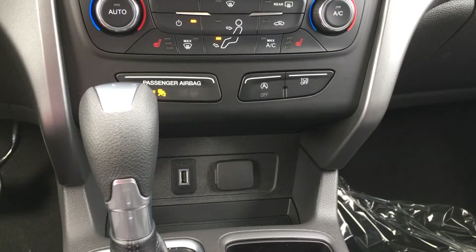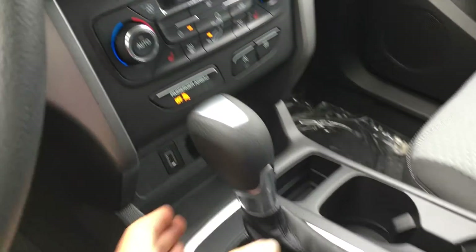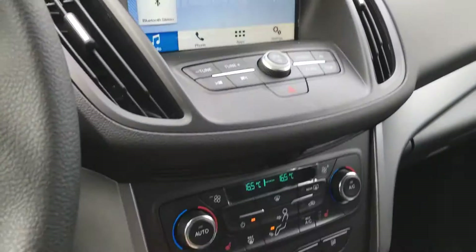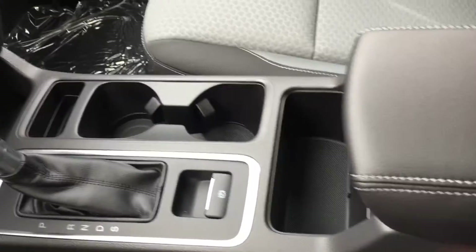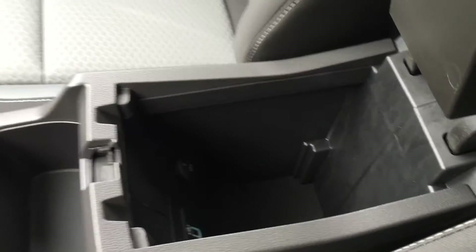Behind the shifter you have a USB port as well as a power port. Automatic transmission does result in a backup camera when you reverse with a reverse sensing system displayed on that screen. Electronic parking brake so you can activate it with just the touch of a button. Two cup holders and storage. The arm rest opens two different ways, giving you two different levels of storage with power inside as well as a USB port.